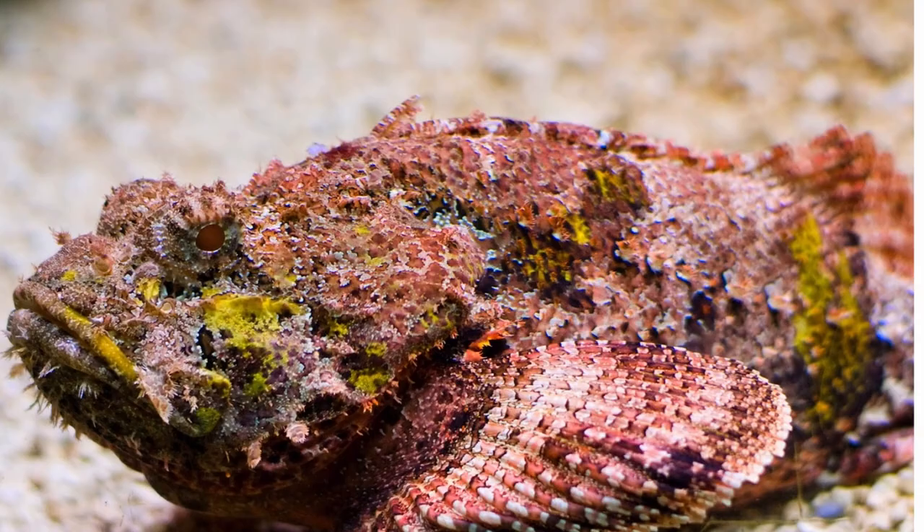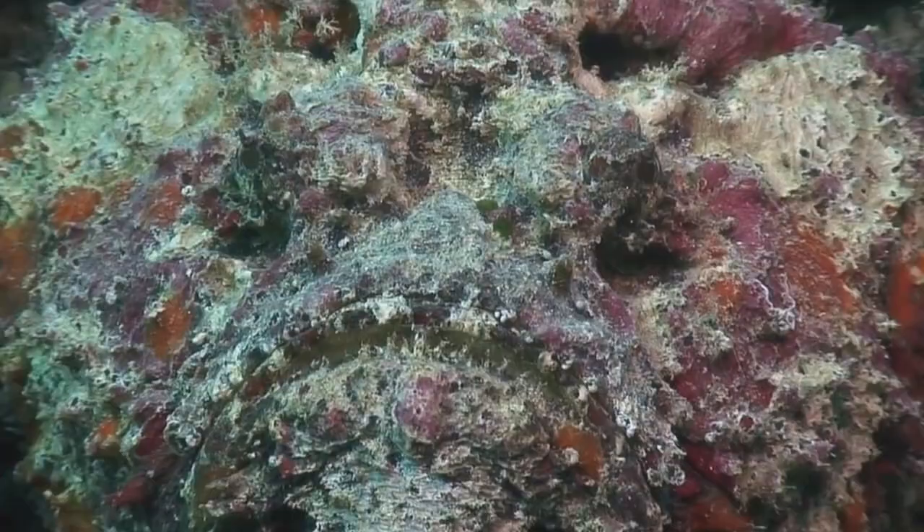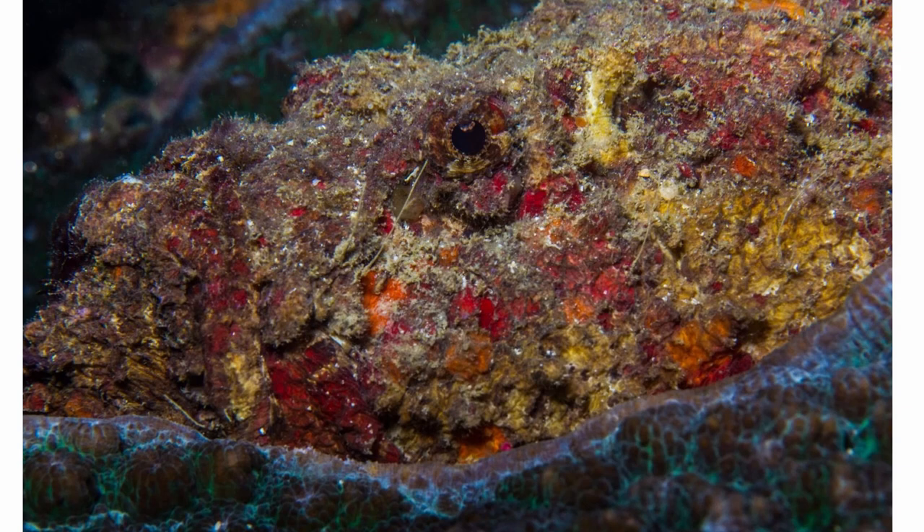Number seven: the Reef Stonefish. The reef stonefish is found in the rocky coral of the Australian coast and can measure up to 50cm. The fish is one of the most venomous in the world, with the ability to inject venom through any of its 13 spines. Although nobody has died as a result of their venom, their sting is extremely painful and dangerous. This makes their camouflage a lot more terrifying, and getting to land may not be a safer option, as these fish can survive up to 24 hours on land.